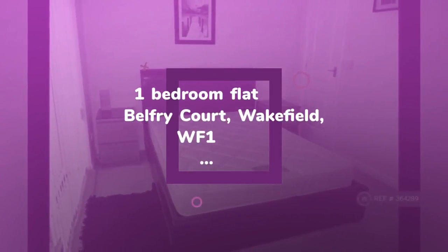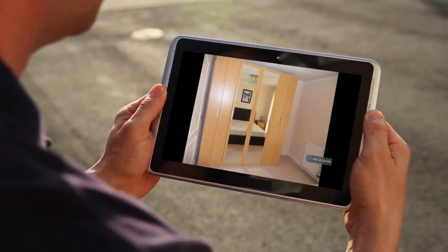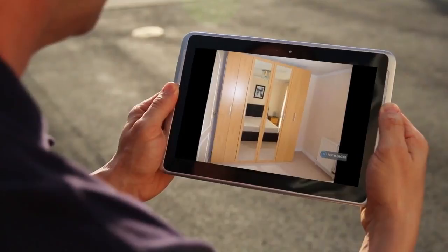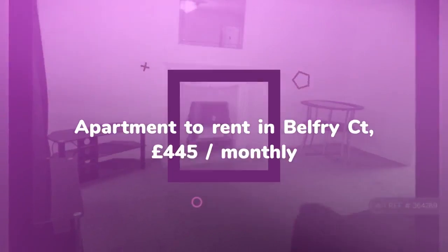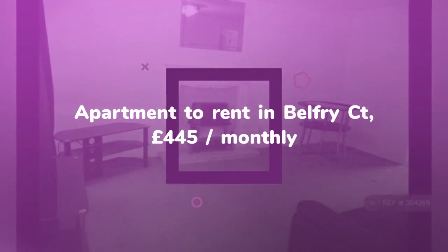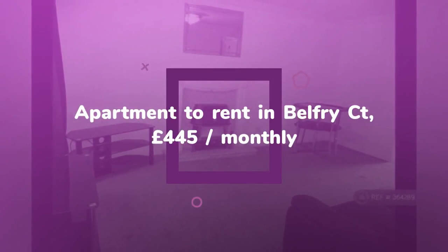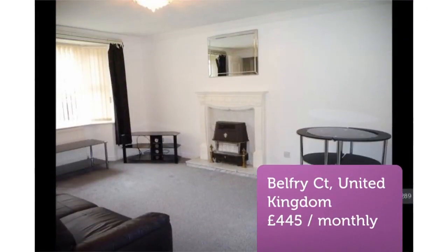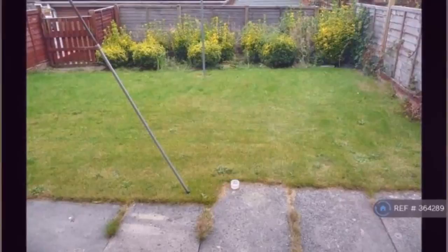Letting information: date available 7th of April 2018, furnishing furnished, deposit £450, letting type long term, added on the 25th of March 2018.